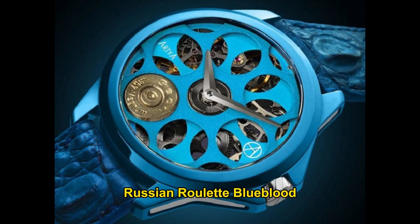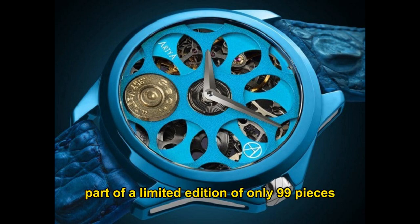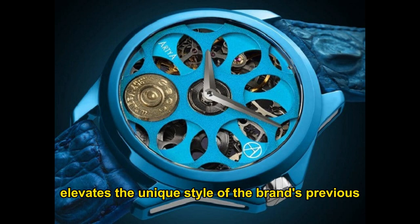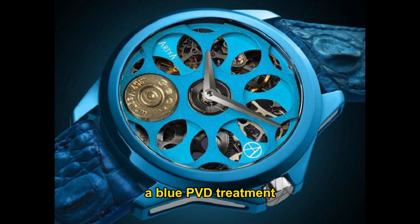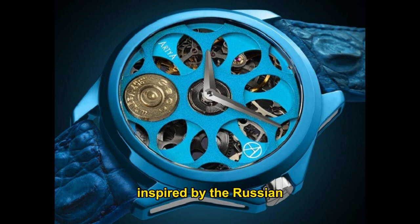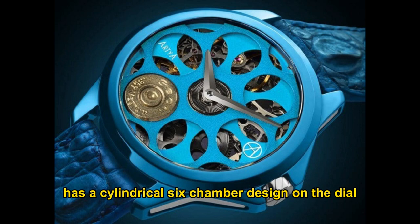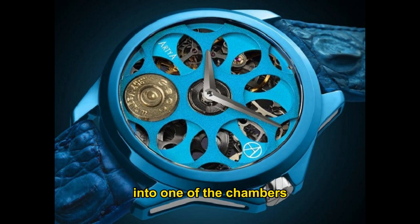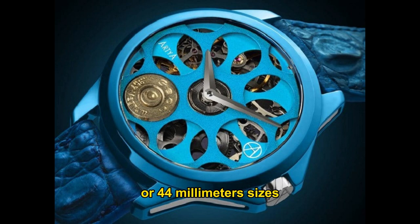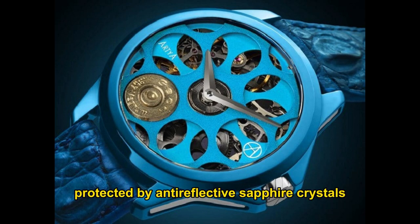Artya Son of a Gun Résolution Roulette Blue Blood. Part of a limited edition of only 99 pieces, the Artya Son of a Gun Résolution Roulette Blue Blood elevates the unique style of the brand's previous Russian roulette watch. A blue PVD treatment is applied to the case and dial, along with a matching dark blue leather strap. Inspired by the Russian roulette game, the gun-themed watch has a cylindrical six-chamber design on the dial, with the bottom of a bullet loaded into one of the chambers, creating a stunning visual effect. Manufactured in Geneva, they come in 47mm or 44mm sizes, powered by Swiss-made automatic or manual wind movements protected by anti-reflective sapphire crystals.